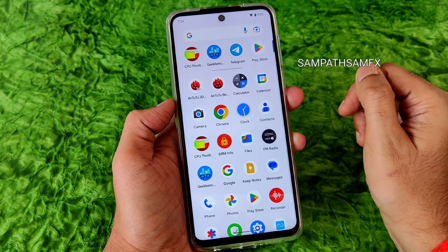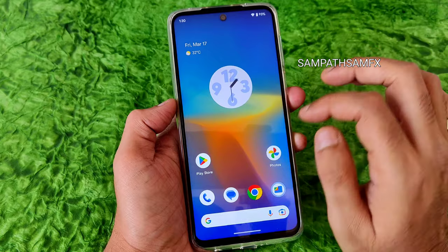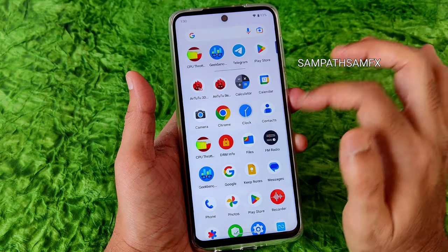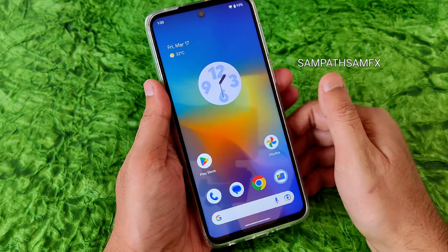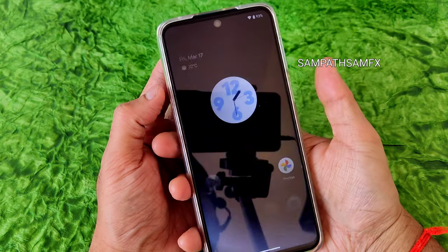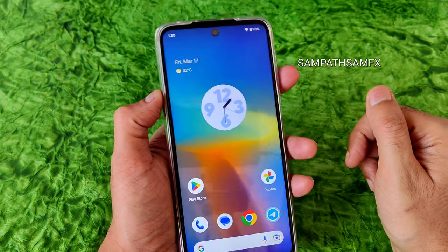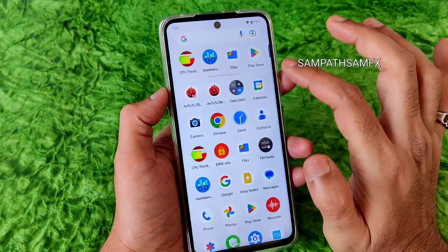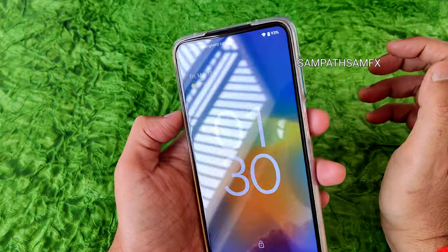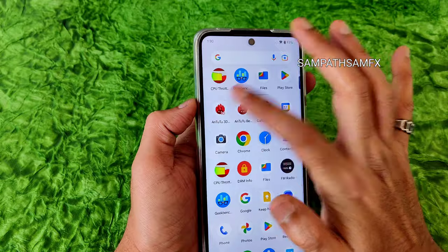The UI is very smooth — operating this UI with the Note 9 Pro Max is very smooth in my opinion. I have been using it for over a month now, switching between some other ROMs, but I wanted to properly test this Pixel Experience ROM on the Redmi Note 9 Pro Max. The fingerprint scanner is quite fast — not the quickest, but fast enough. The face unlock is also quite fast.